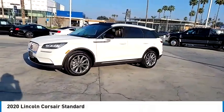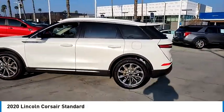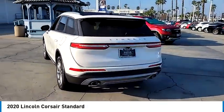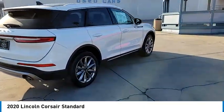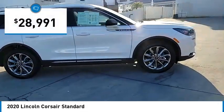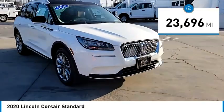Looking for the right vehicle? Check out the 2020 Corsair. The Lincoln Corsair looks the part with an elegantly designed exterior. High-end interior features and technology are coupled with the functionality that you expect from a compact SUV, and is priced below $30,000. This vehicle has less than 25,000 miles.